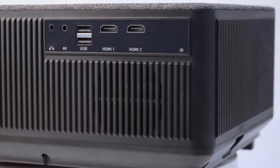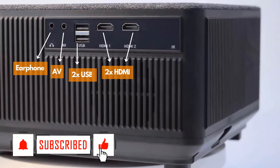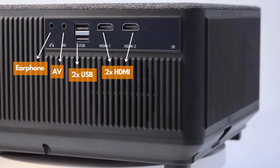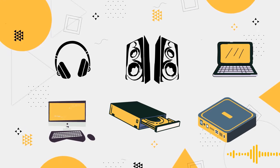The Thundeele TD-98 has large connectivity ports, such as an earphone slot, AV input, dual USB input, dual HDMI input, RJ45 input, and IR, that are almost compatible with all audio and video devices.